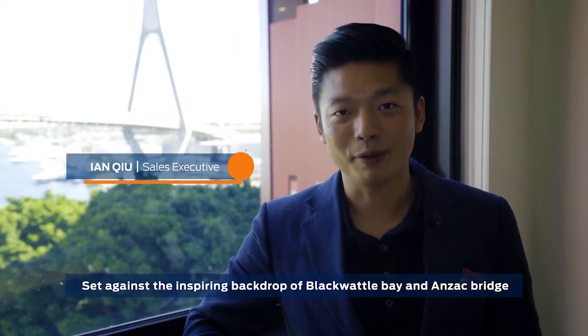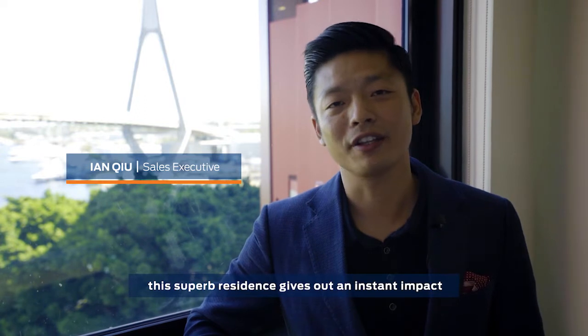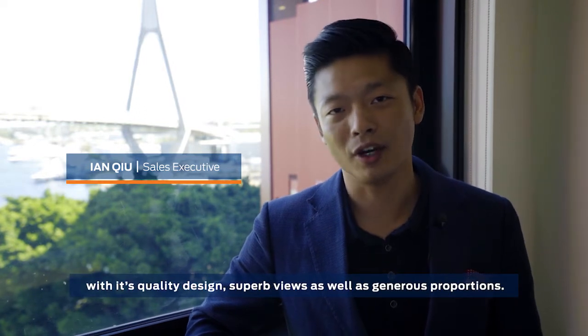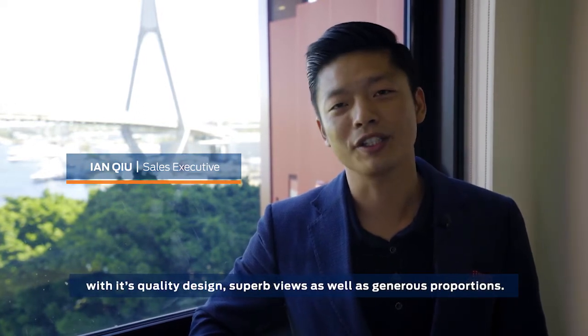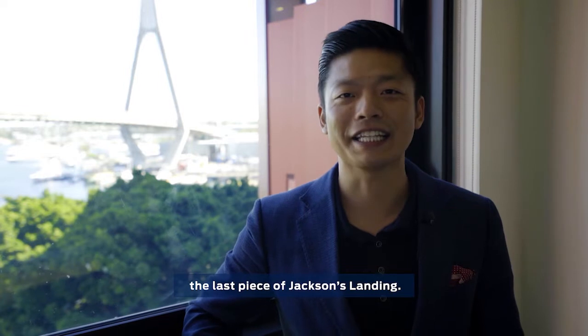Set against an inspiring backdrop of Blackwater Bay and Anzac Bridge, this superb residence gives an instant impact with its quality design, superb views, and generous proportions. Welcome to Apartment 108 of One Distillery Drive, the last piece of Jackson's Landing.